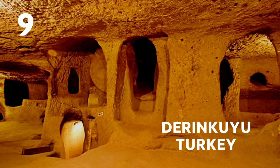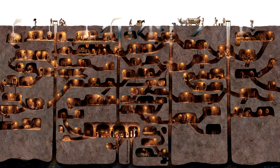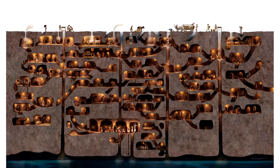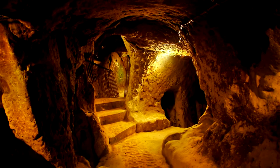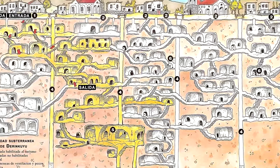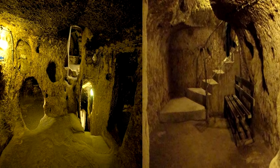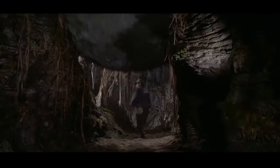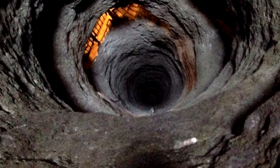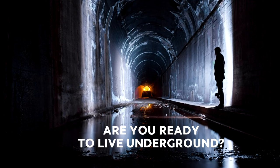Number 9: Derenkuyu, Turkey. This is an ancient, multi-level underground city extending to a depth of approximately 60 metres. It is large enough to have sheltered as many as 20,000 people together with their livestock and food stores. This city could be closed from the inside with huge stone doors and had ventilation and running water. Are you ready to live underground? Comment below!